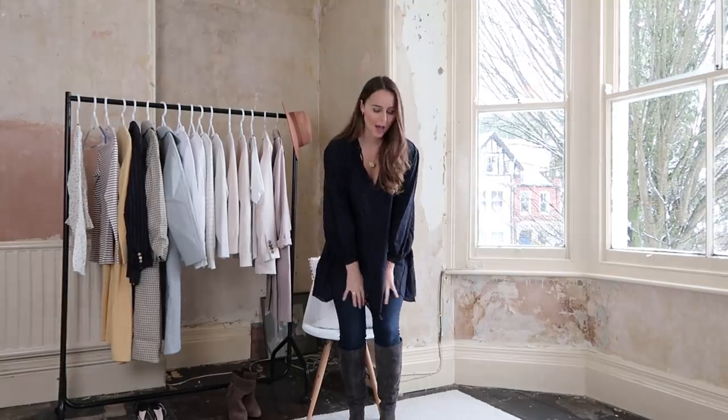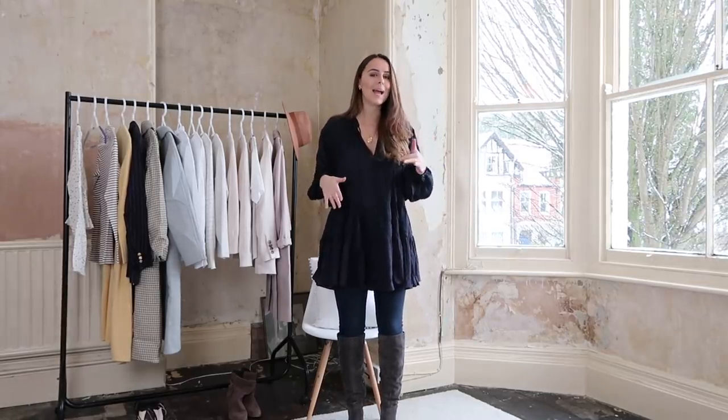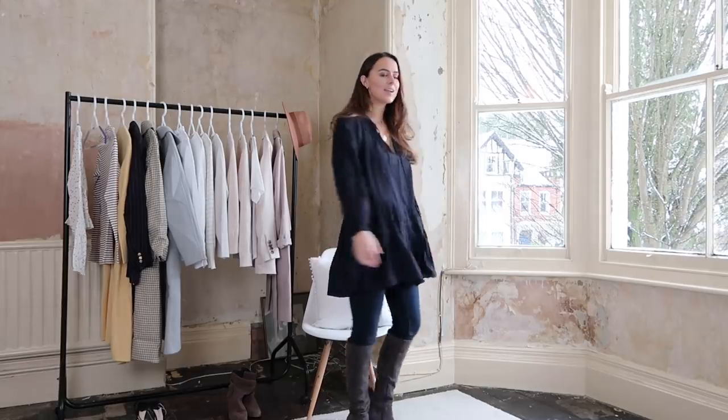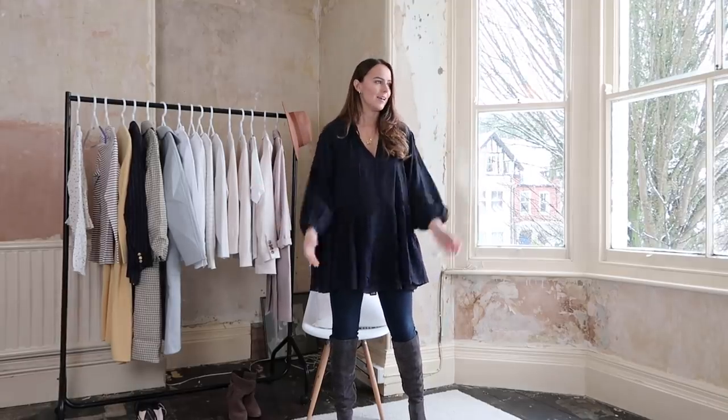I definitely feel like tunics have a reputation for being a bit frumpy and not that fashionable, but I am really getting into them — I love the effortless feel. This is how I'd wear it at this time of year. I couldn't find my leather-look leggings but I've got some skinny navy jeans on. I think leather-look black would look really nice with this navy, and then some high-heeled boots — it's a nice, comfortable, easy look.